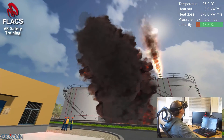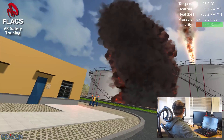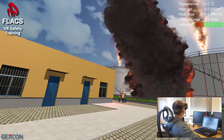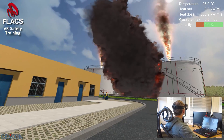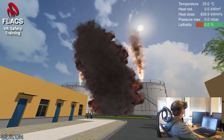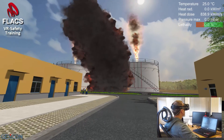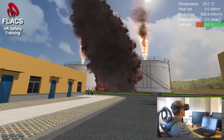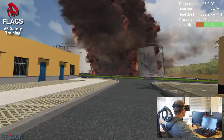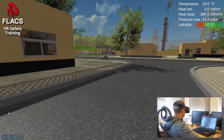Those workers there should not stand so close to the fire. The heat radiation has increased and my dosage is rising. The adjacent tank now has a jet fire also. That was a huge explosion — the pressure has risen to over 40 millibars and the windows have shattered.